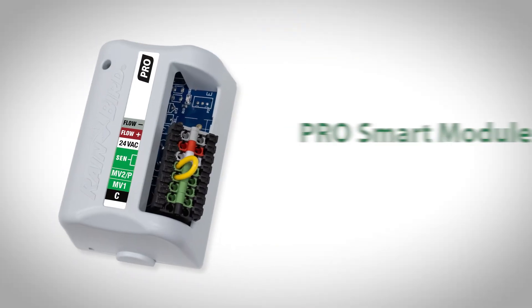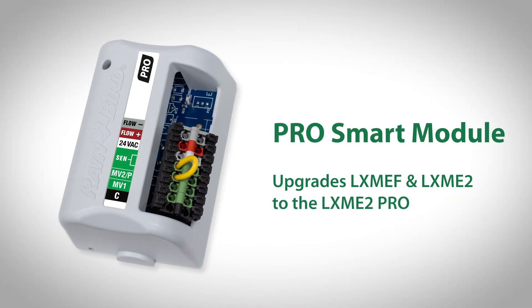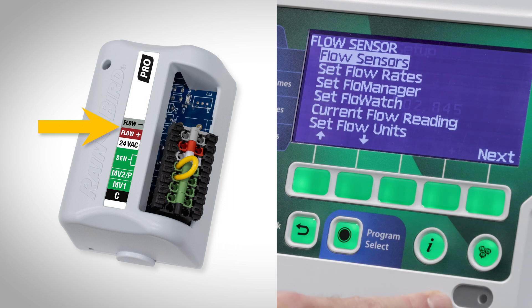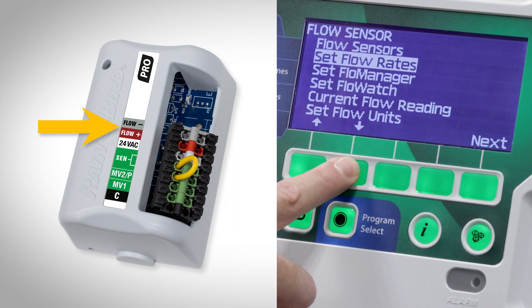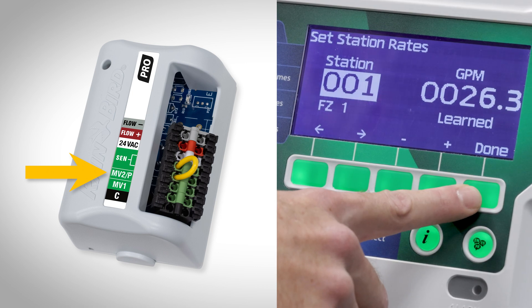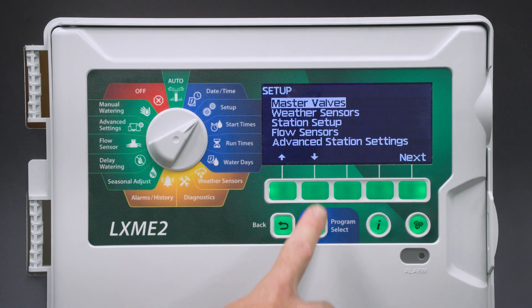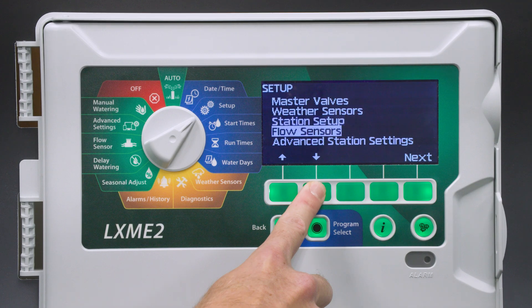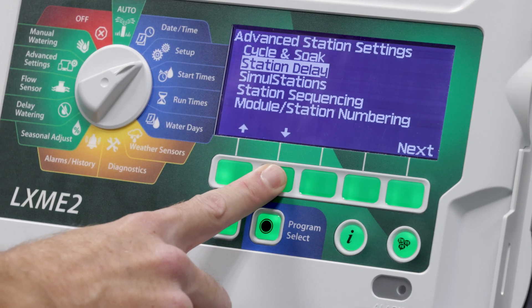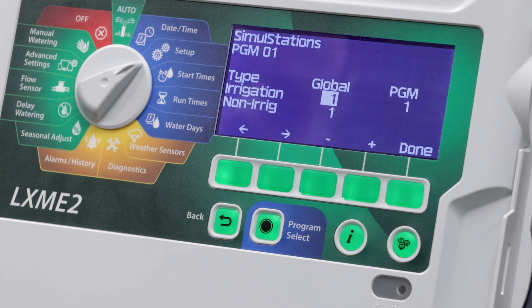The optional ProSmart module upgrades the LXME and LXME2 to the LXME2 Pro, adding a flow sensor input and advanced flow management capabilities, as well as a second pump start output programmable by station. The LXME2 and LXME2 Pro allow contractors to create more customized irrigation schedules to meet water efficiency goals.